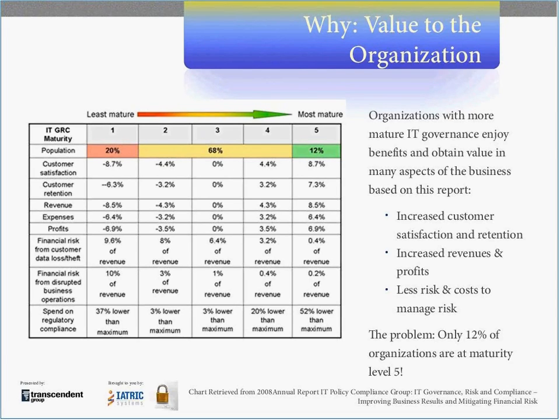Organizations with more mature IT governance enjoy benefits and obtain value in many aspects of their business — including increased customer or patient satisfaction and retention, increased revenues and profits, and less risk and cost to manage risk. There is data to support the argument that there is value in performing an IT security risk assessment. The problem is that only about 12% of organizations are at maturity level five, and organizations that are less mature actually show negative results in many areas assessed in the study. The bottom line is that this study may help support you in getting the resources you need.